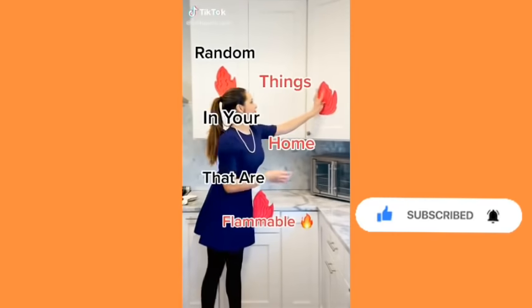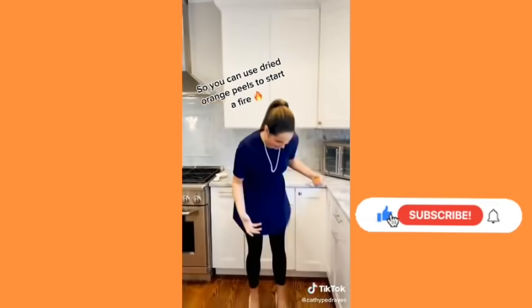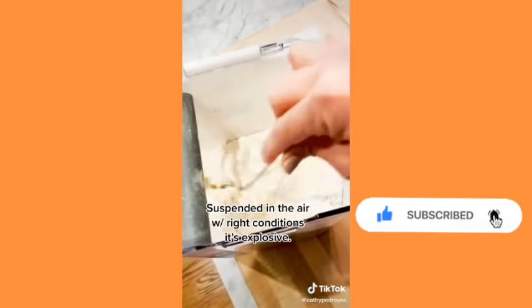Some things in your home that are flammable: oranges — they contain limonene, so if you dry orange peels you can use it to start a fire. Ping pong balls — they're made of celluloid which is extremely flammable. And flour — suspended in the air with the right conditions, it's explosive.